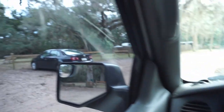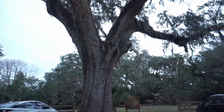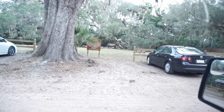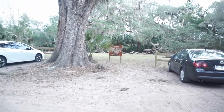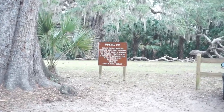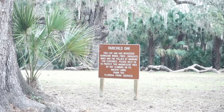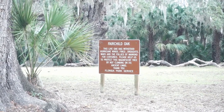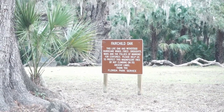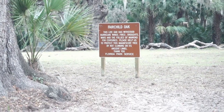So I'm at a state park here in Florida. There's not much to it except for I believe it's this tree right here. There is a sign right here — Fairchild Oak. The live oak has withstood hurricane winds, fires, droughts, wars, and the follies of mankind for centuries. It's protected — basically don't climb on the trees. But that's a pretty big tree.